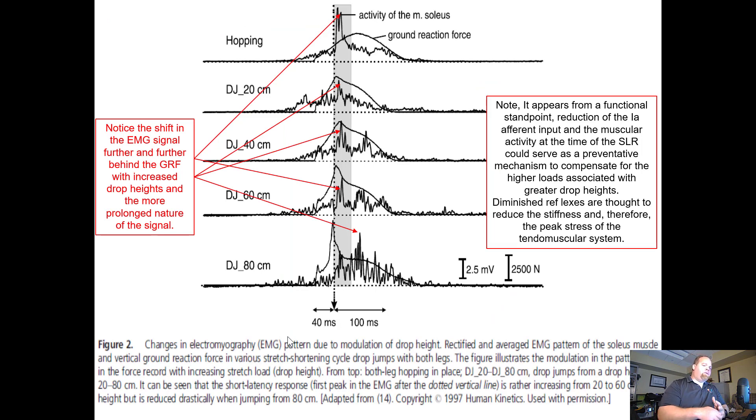Looking at different heights, we need to notice the shift in the EMG further and further behind the ground reaction forces. Whenever we're hopping, we have so much tension set that the peak EMG actually occurs before we make contact with the ground. At lower heights, there isn't much pre-setting, then there's a spike at contact and then the jump. But at greater and greater heights, that peak EMG falls further and further behind the peak ground reaction forces.